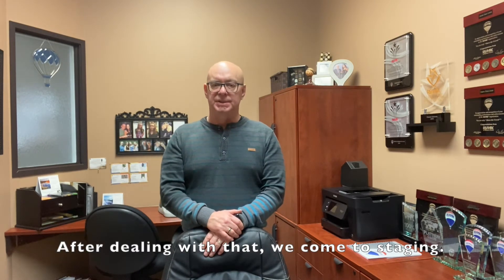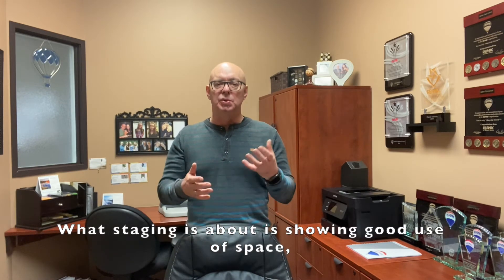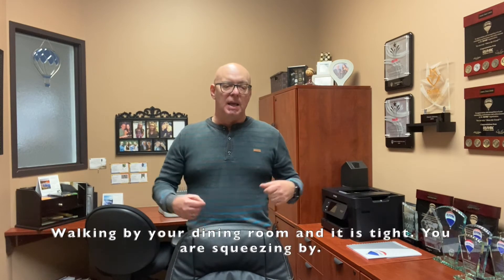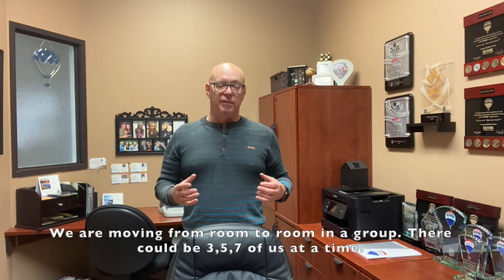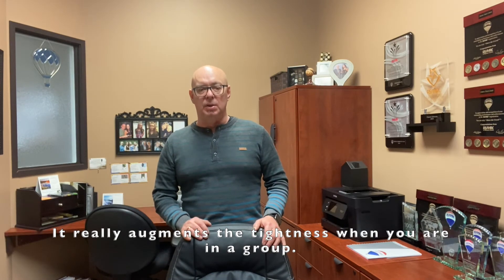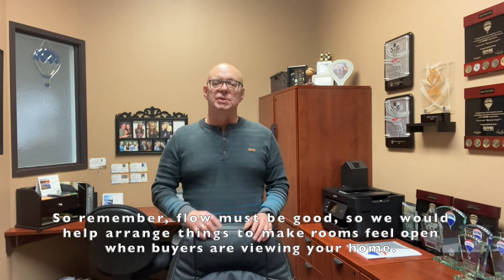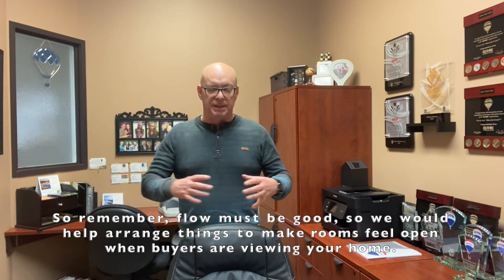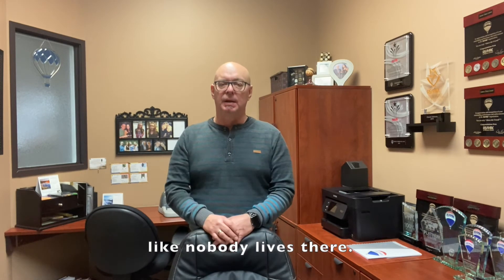After dealing with that kind of stuff, then it's staging. Kristina and I are both certified home stagers, so that's part of our service — we don't charge for that. Staging is about showing good use of space and good flow from room to room. For example, walking from your kitchen and dining room out to the deck — if it's tight and you're squeezing by, that's a problem. When we're showing a home, we're moving in groups of three, five, or seven people from room to room, and that really highlights any tightness. Staging is not about clearing off all your countertops and making it bare like nobody lives there.